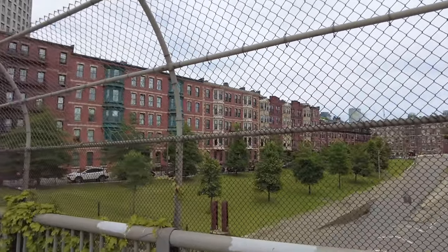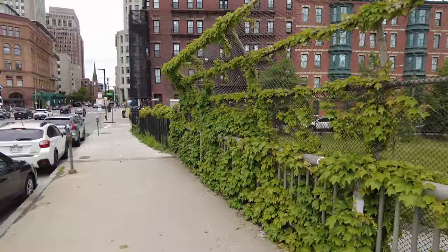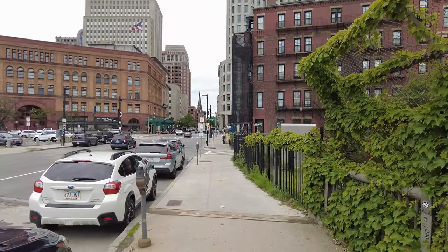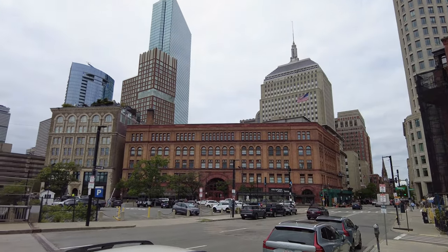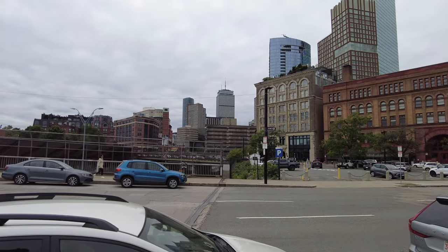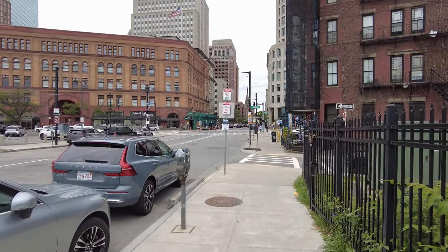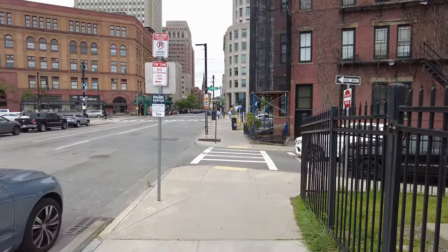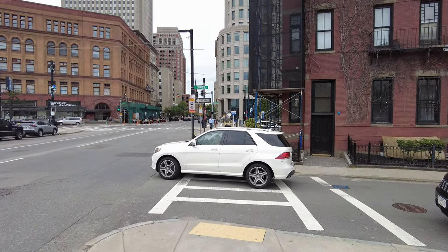You can see the brownstones over here. It is about 1:38pm. From this point on Berkeley Street over the Mass Pike, we can see a lot of the skyline here. But I'm going to head up towards the Back Bay, and this will take us there in this direction.